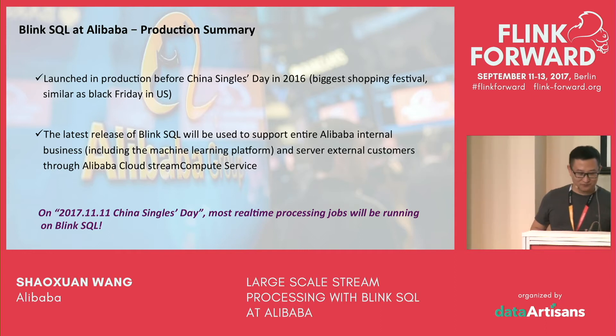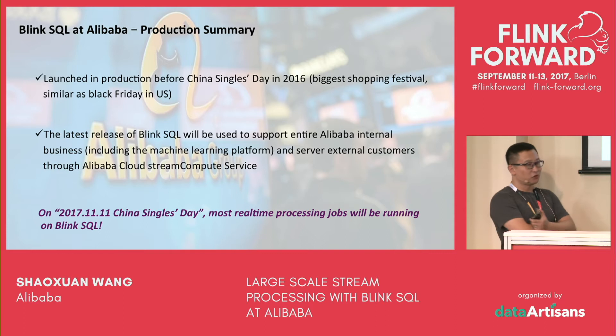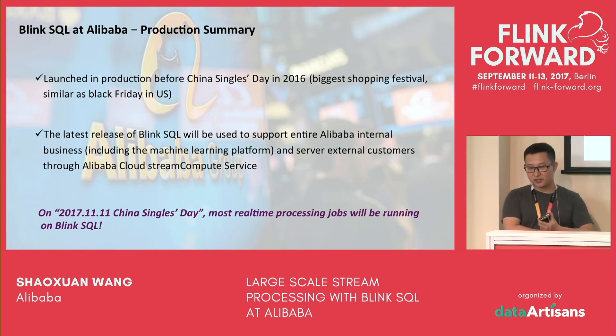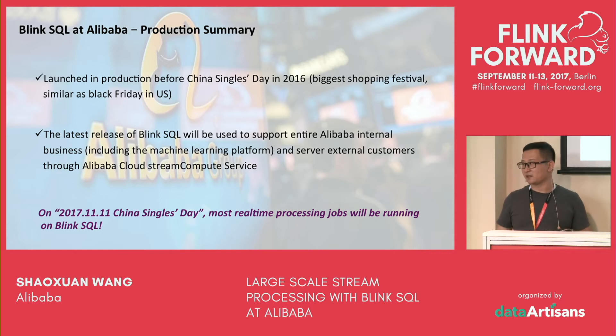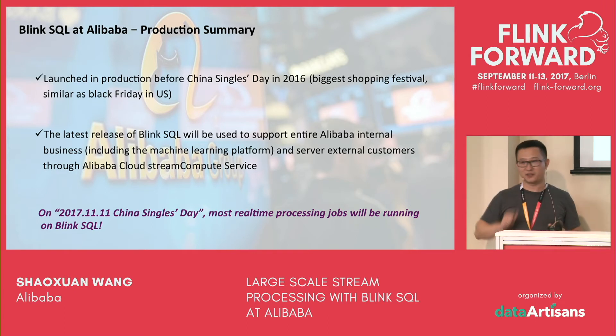Let me summarize the production status in Alibaba. Blink SQL was launched in production before the 2016 China Singles Day, and it works very well. One single job can have thousands of nodes, and the state is over gigabytes. The latest version of Blink SQL will be used to support all Alibaba internal business including the machine learning platform, and will serve external users through Alibaba Cloud streaming computing service. Most importantly, on 2017 China Singles Day, most real-time processing jobs will be fully running on Blink SQL. We are really excited and very busy for that.